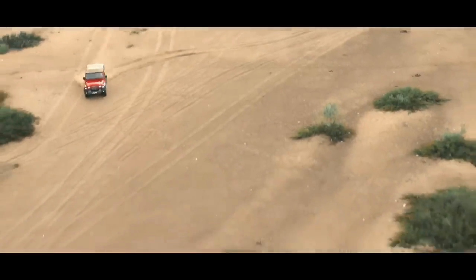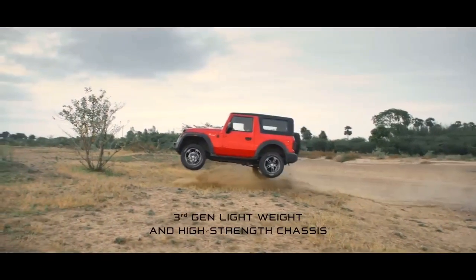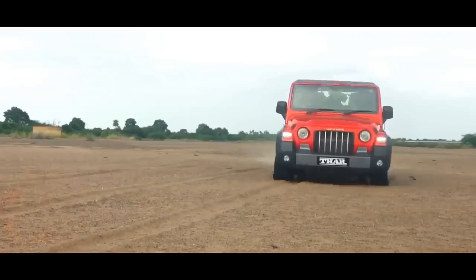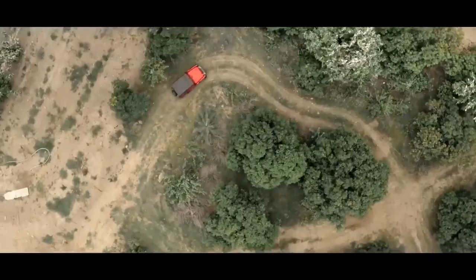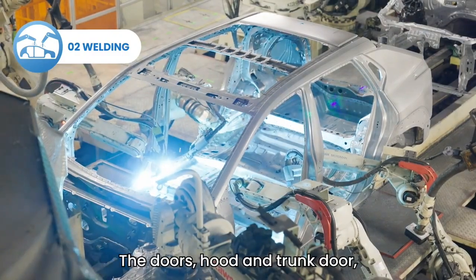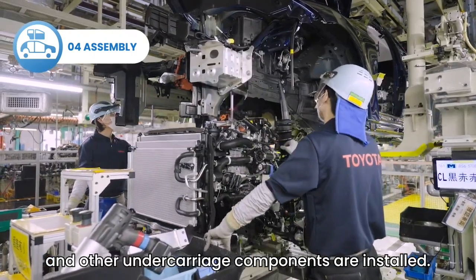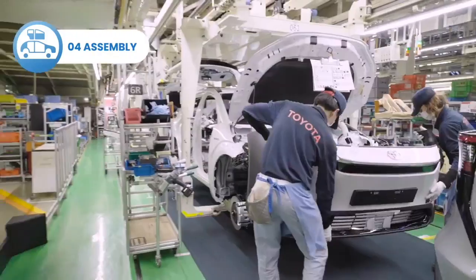The disadvantages of body-on-frame vehicles are that they are heavy and their fuel consumption is high. Now let's come to monocoque chassis. Using high-strength steel, advanced welding techniques, and reinforcement, a rigid car body is made. All other components like the engine, suspension, wheels, interior, and seats are mounted on this chassis.